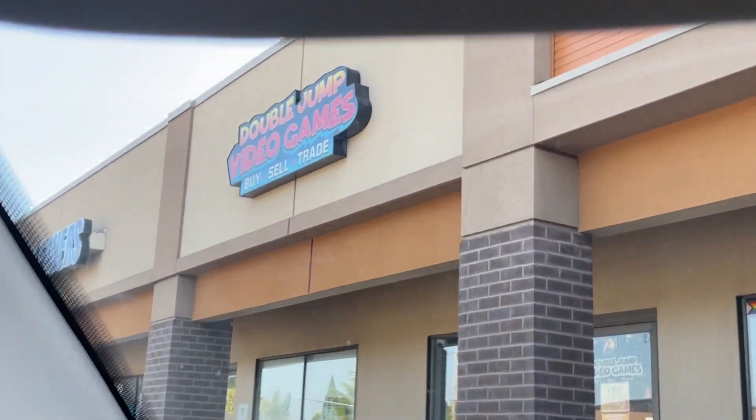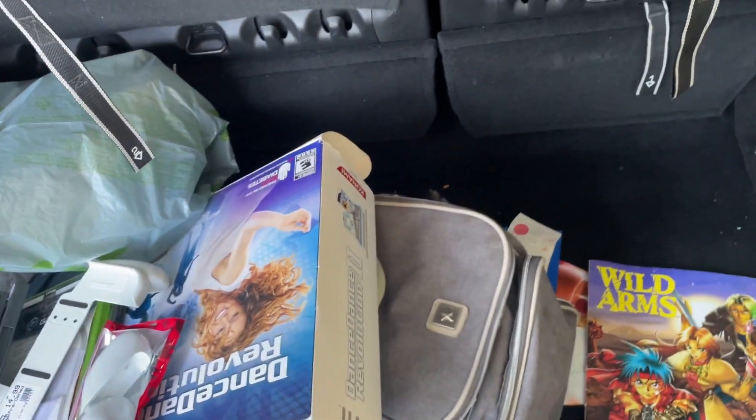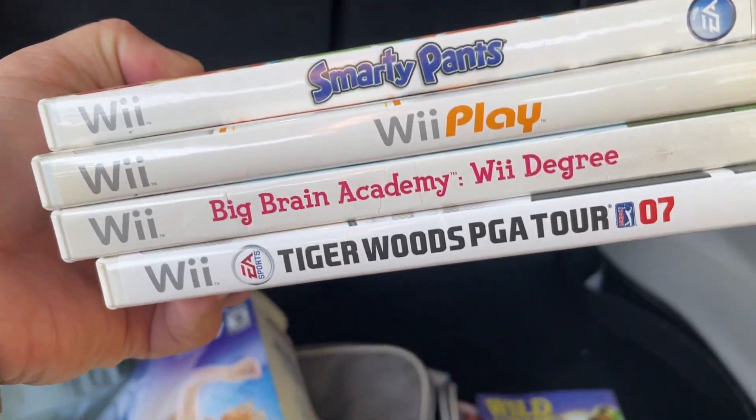Our next stop is Double Jump Video Games. Love going into Double Jump. If you guys are in the Vancouver area or even in the Portland area, I definitely would recommend it. We've got a whole bunch of Wii games — most of them are filler titles: Smarty Pants, Wii Play, Brain Age, Tiger Woods.